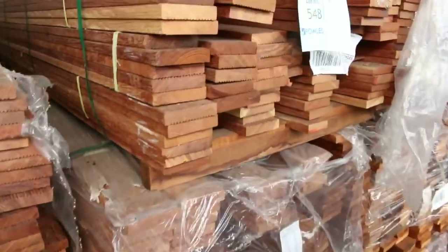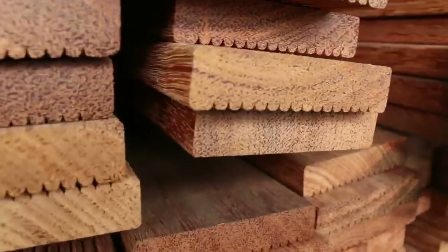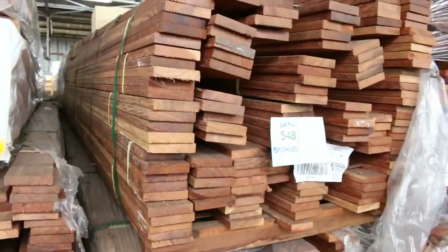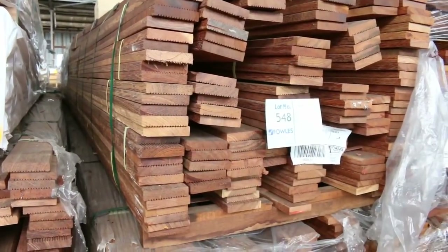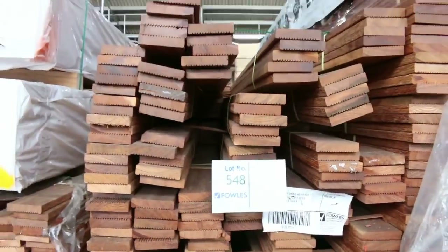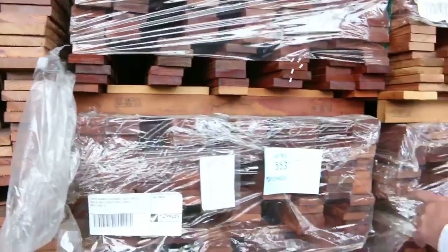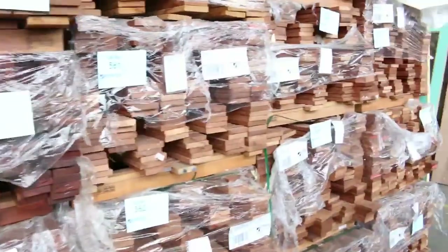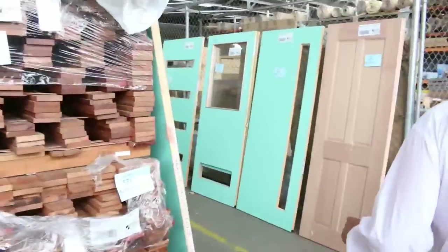Have a look at this campus decking — it looks fairly similar to merbau but it's campus decking and sells for a fraction of the price. You'd probably pick this up around the mid two-dollar mark for 90mm wide tomorrow — that's an absolute bargain, less than half the price of merbau. And the 70mm I reckon we'll do for two bucks a meter tomorrow, so some great bargains on decking with good lengths in those packs.